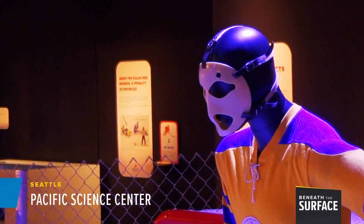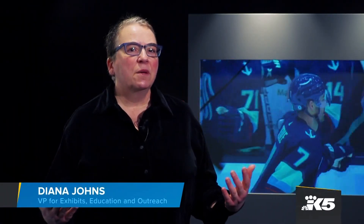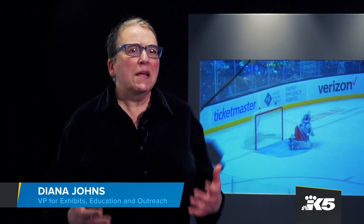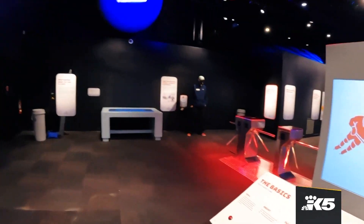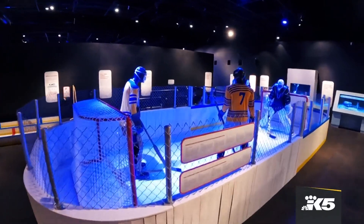Speed, power, coordination — professional hockey players have it all. They're amazing athletes. And this new exhibition celebrates history and explains the modern game through science.